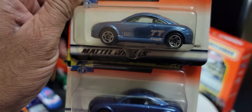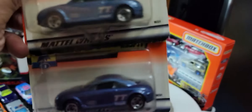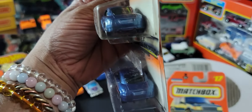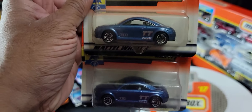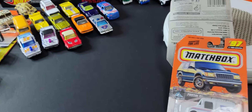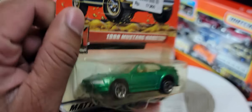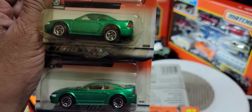I'm always curious as to why people bought two of a vehicle, and I keep thinking there might be some sort of error or difference, but as you can see these look absolutely identical. Next we have a 1999 Mustang hardtop, and there are two of those as you can see.